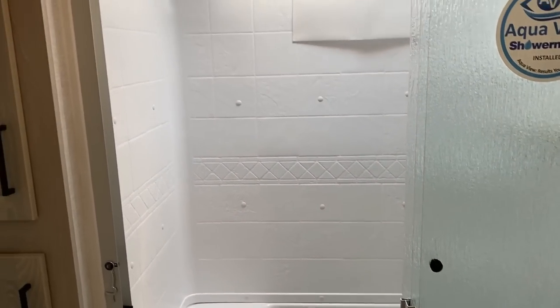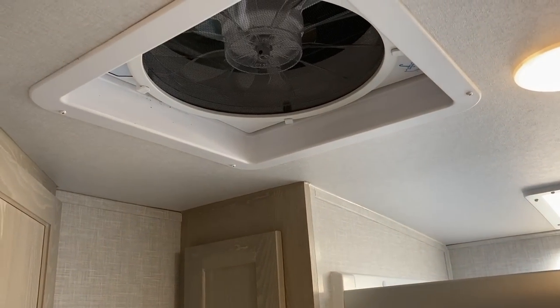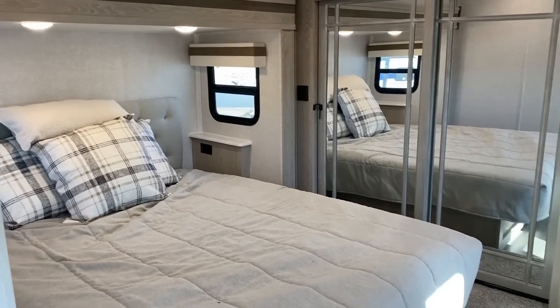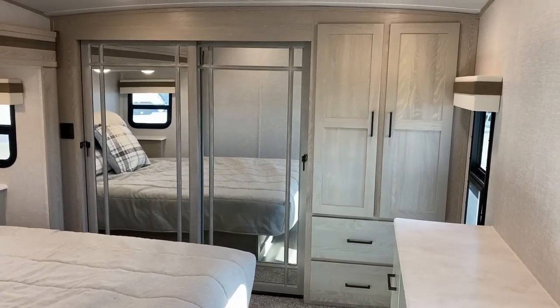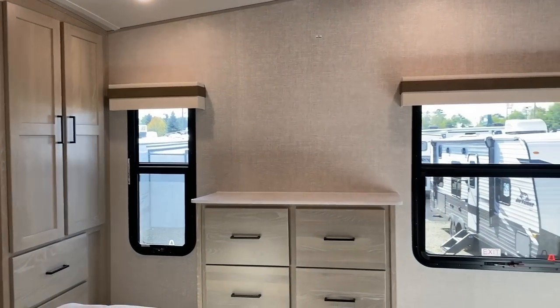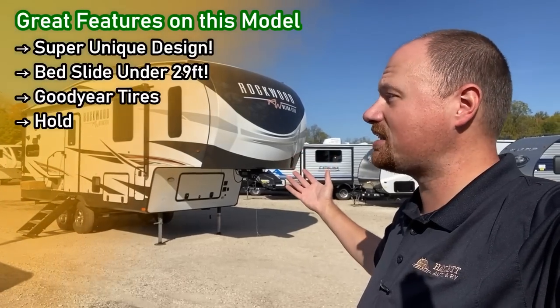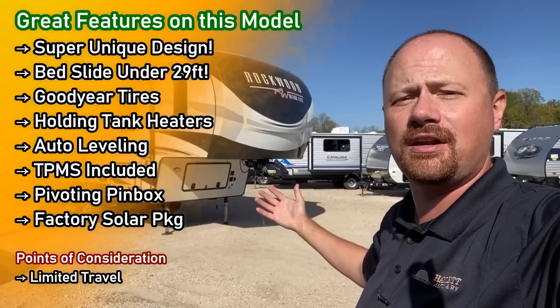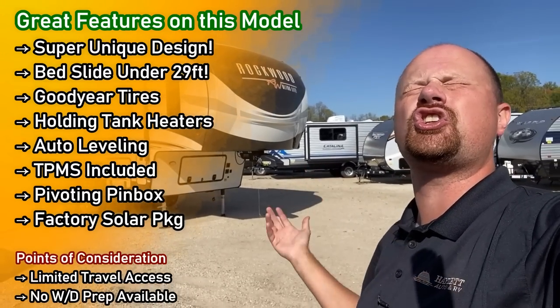If you're looking for serious boondocking off-grid, this could really work well for you. The small size makes it easy to tow, and you can put a very robust solar package on this. You have your choice between a 12-volt or a two-way fridge, factory inverter to run some of the outlets, factory TPMS, and Goodyear tires.